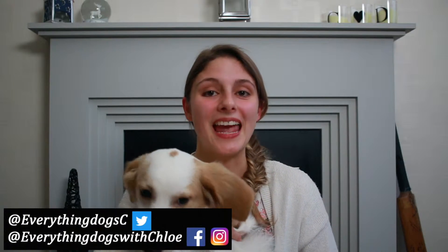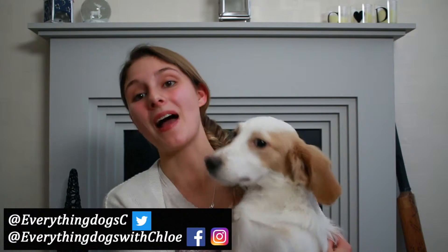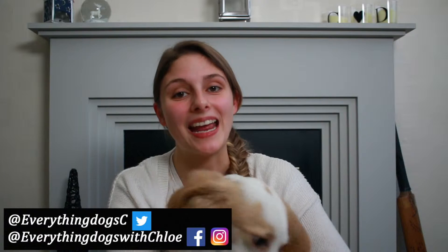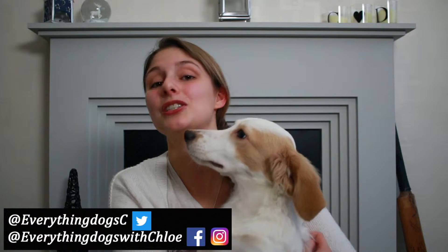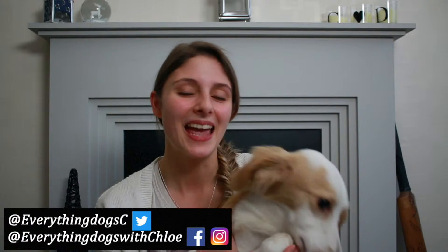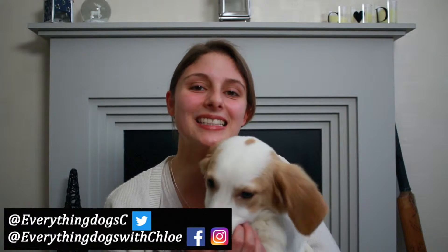Hi guys, it's Chloe and Ollie here from Everything Dogs with Chloe. On this channel we help you keep your hairy hound happy and healthy. We also talk about dog training, dog care and anything to do with your dog. So if you're new here please think about subscribing and don't forget to check out all the links down below.